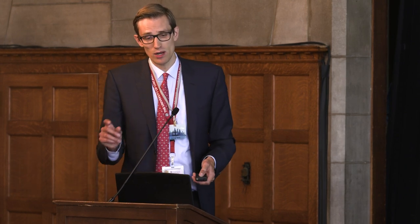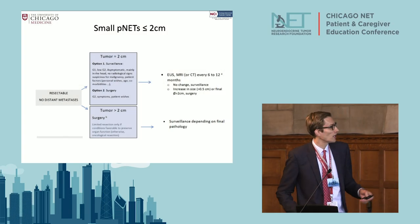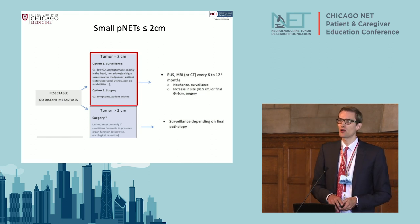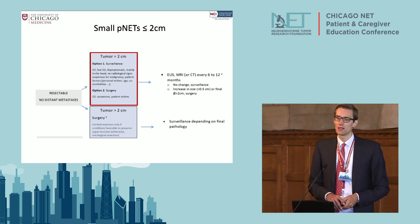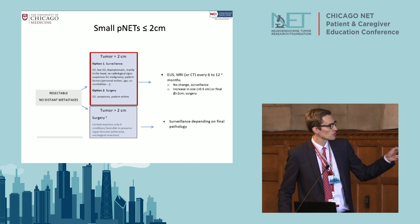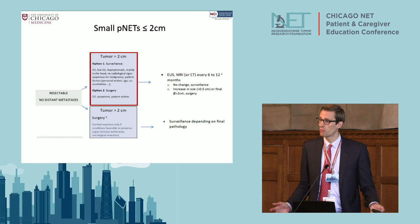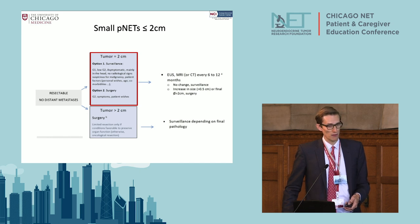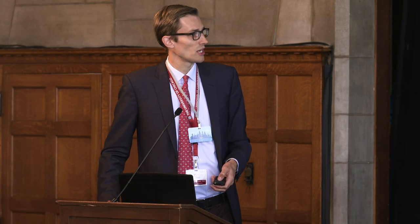We are becoming less and less aggressive at resecting small pancreatic neuroendocrine tumors less than two centimeters. Per the ENETS guidelines — and NANETS guidelines coming out shortly — when a tumor is two centimeters or less with no distant metastases confirmed on proper workup, there is definitely a potential for not doing an operation and just observing these tumors.